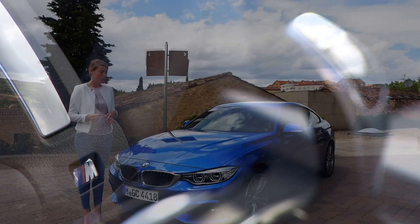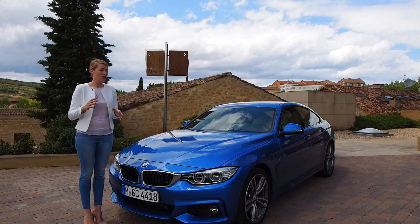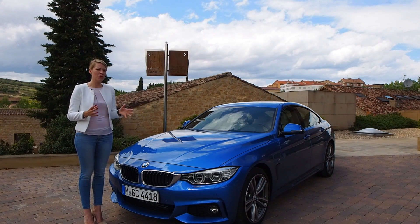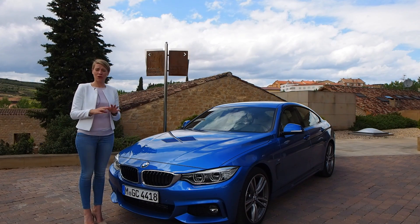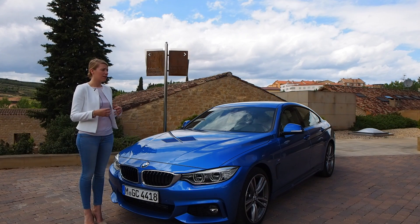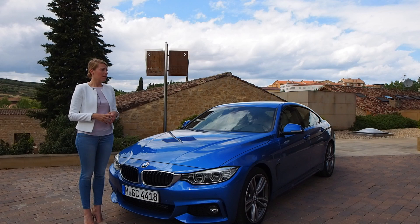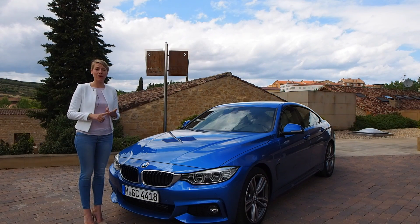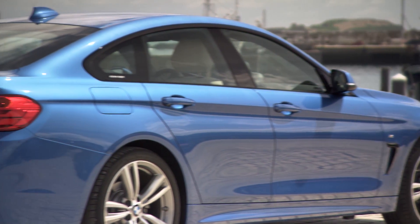The 3 Series Gran Turismo is 200 millimetres longer than the Grand Coupe and much higher, so when you put the cars next to each other you really can't compare them — they are two different cars. The sedan is also a totally different car in terms of proportions. We think that every customer in the middle-class segment of BMW can now choose between a 3 Series Gran Turismo, a sedan, or the 4 Series Grand Coupe, giving the customer the chance to pick the car they really need and want.